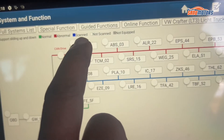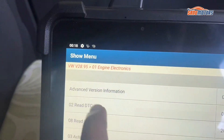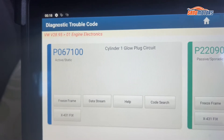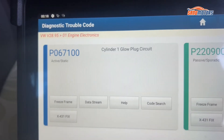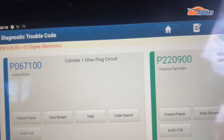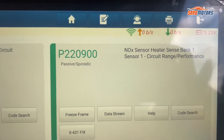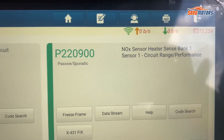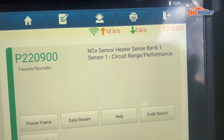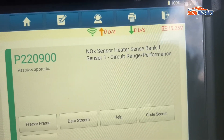I'm going to scan under the engine management light. We have one fault code: P0671 - cylinder number one glow plug circuit. And the second fault code: P2209 - knock sensor heater, bank one, sensor one, circuit range.